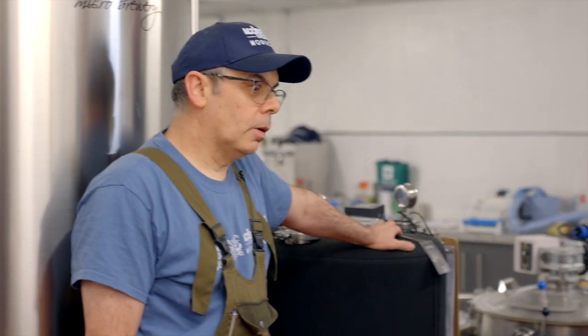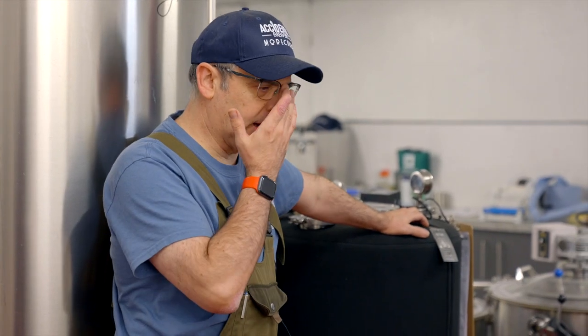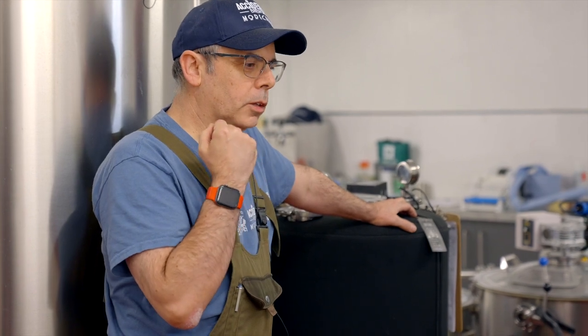Mike, thanks for having us today. So normally whenever we do a Brewix install, as soon as the kit arrives we'd be there to do a brew on the initial day, but thanks to Covid and all sorts of things it's been slightly delayed. Tell us a little bit about Accidental Brewery. Yeah, so I started home brewing around 2015. We had a business in Lancaster doing something totally different and a space became available in that building, so because of my interest in brewing we decided to take the plunge and open up a bar and a brewery upstairs - it kind of came about by accident, that's where the name came from.